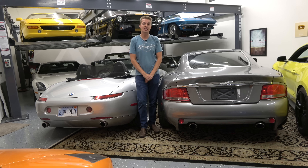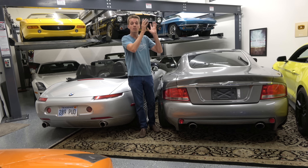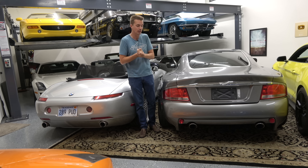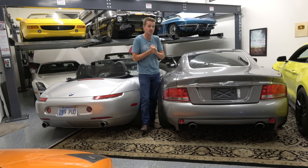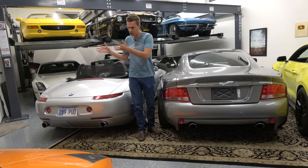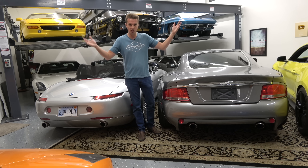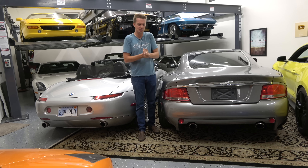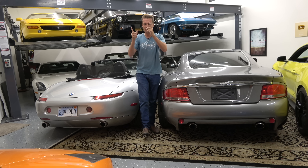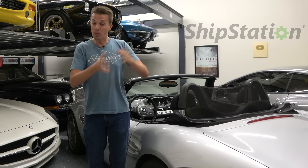In today's video we're also going to check in with the Cadillac CTS-V. I sent it over to Polk Performance for a dyno tune to see what they could get out of it, because it already has numerous performance mods. That car hasn't tried to kill me yet, but now I'll make it massively overpowered so it probably will.